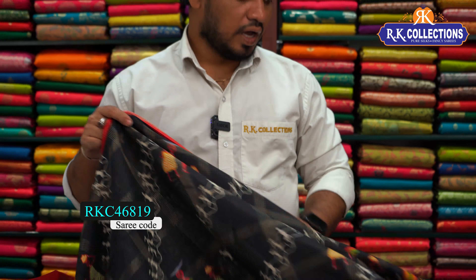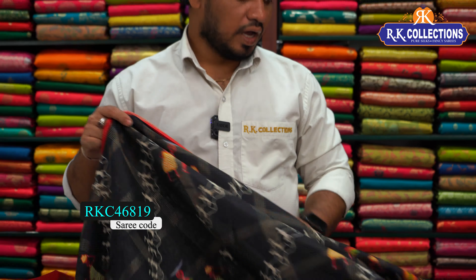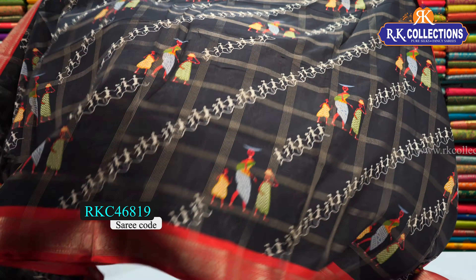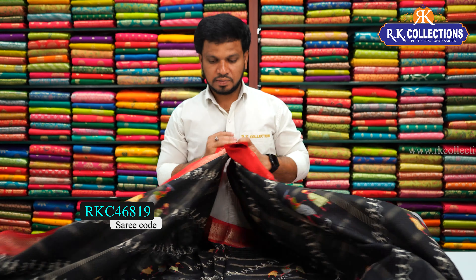The blouse is a contrast blouse — red combination — with tribal prints in an embossed style. This is a beautiful sari, cost 540 rupees. This is a simple office wear style.